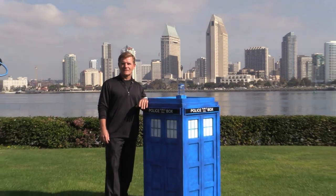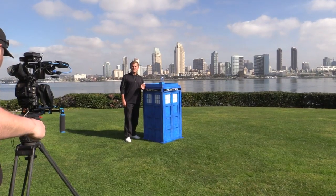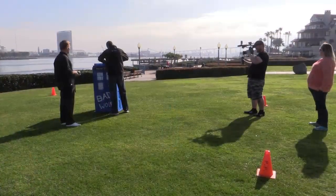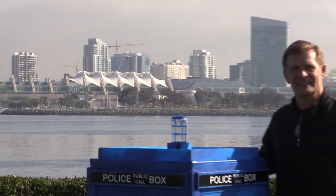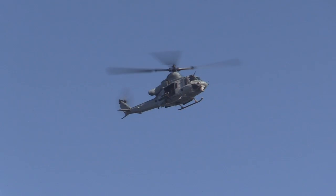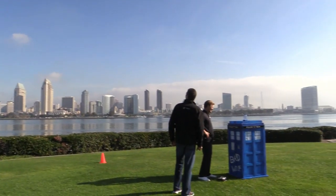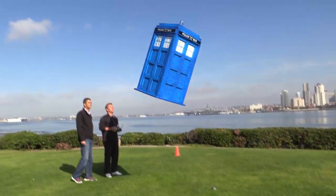Today we hosted October Films, LTD out of the United Kingdom, flying our half-sized TARDIS down in front of the San Diego skyline. We had Navy helicopter air support, and we lifted off and flew several passes in addition to some hover demonstrations.